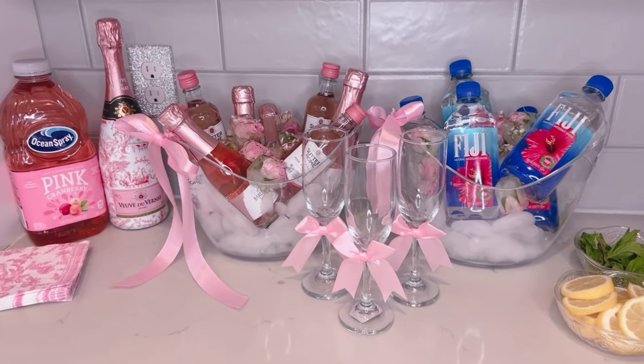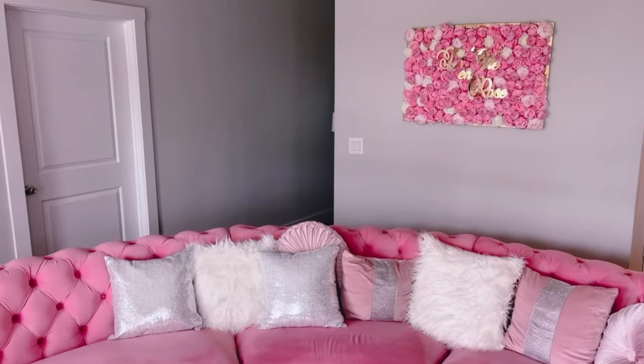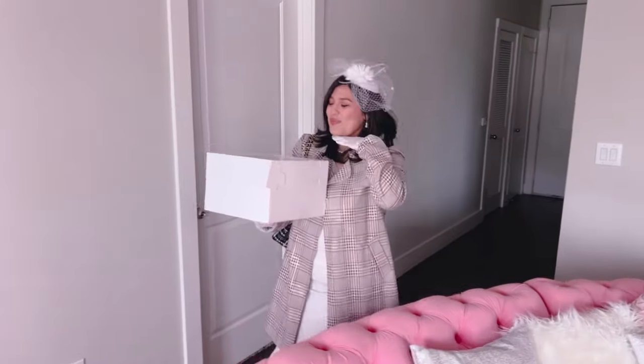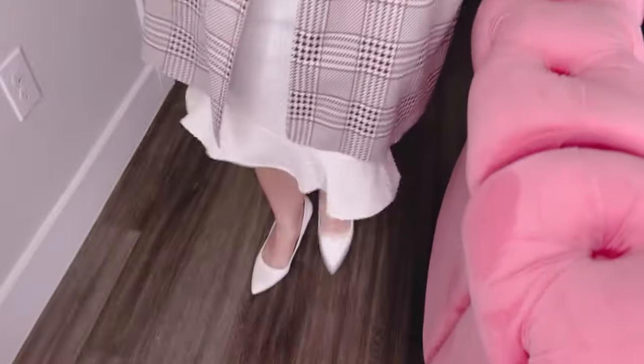Now I'm just waiting for Carla to get here and then you're going to see my cake. Dolls, look — Carla is here! Look at her, look at the outfit, look at the gloves! Oh my God, she popped off. The shoes! Oh my God, I love this. You look gorgeous.